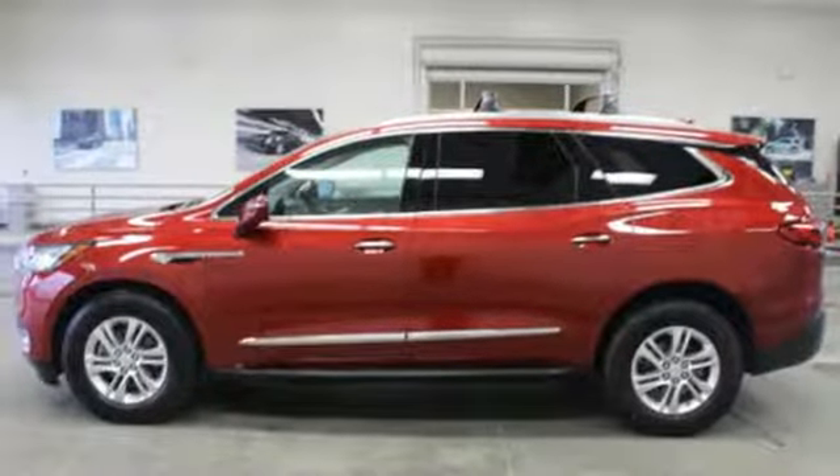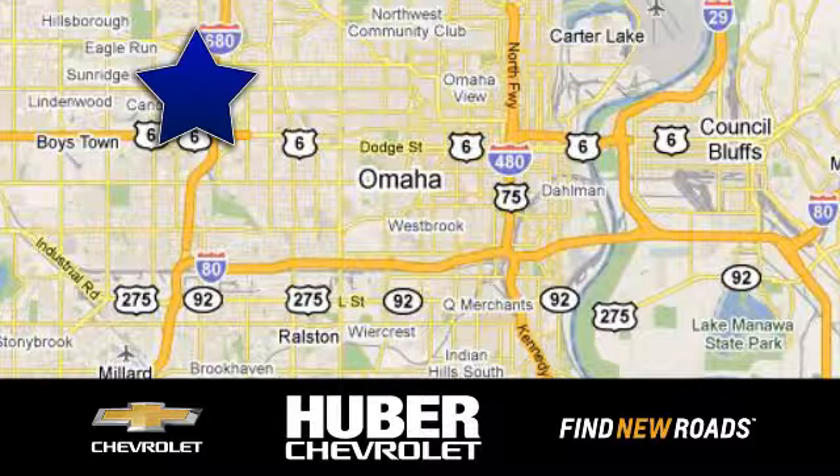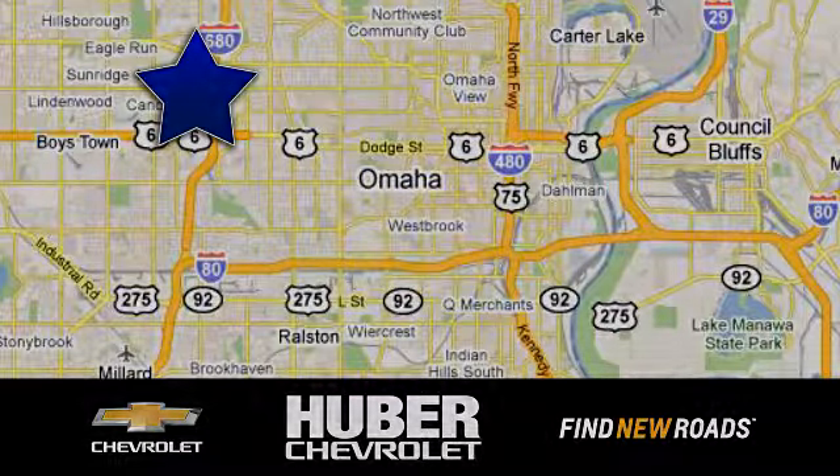Experience it for yourself today at Huber Chevrolet Cadillac. We're located on West Dodge Road in Omaha, Nebraska, on the northeast corner of 114th and East Dodge under the expressway.